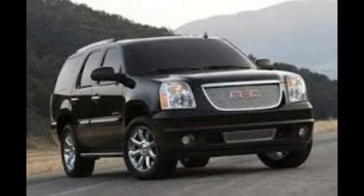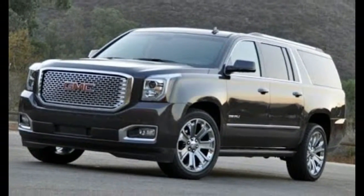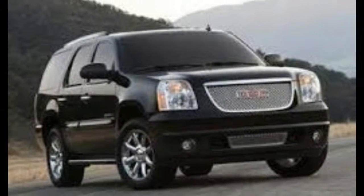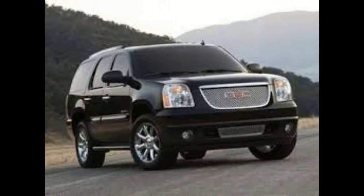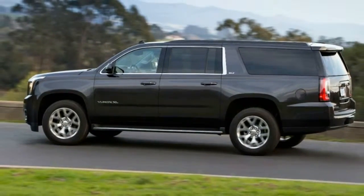Because the Yukon was redesigned for 2015, there's nothing new for the 2016 model year except a capless fuel filler. However, there are enhancements to packages, such as the addition of Apple CarPlay to the infotainment system.